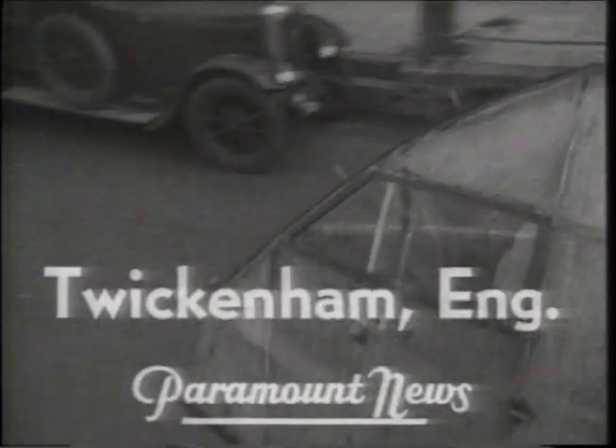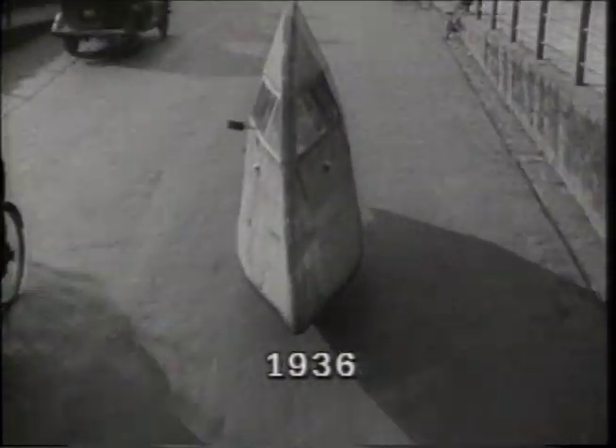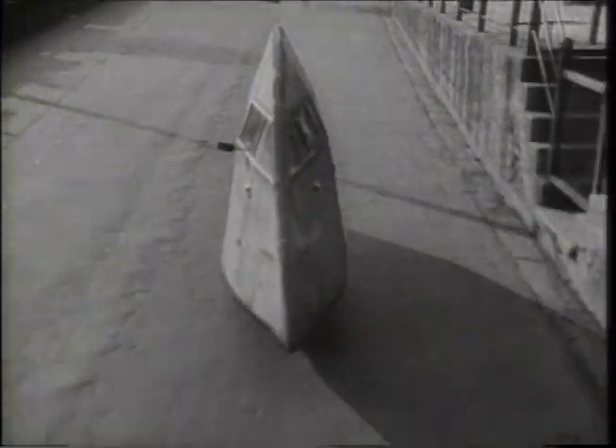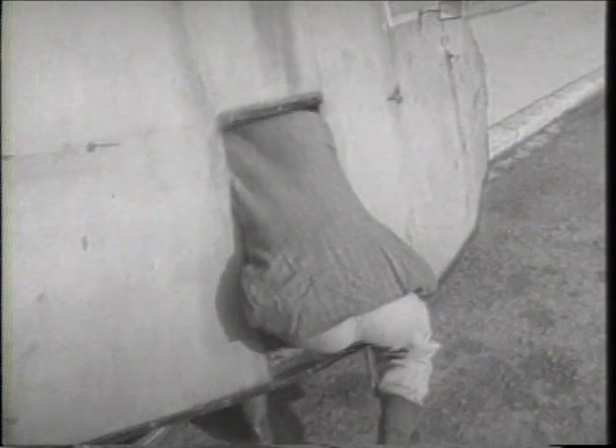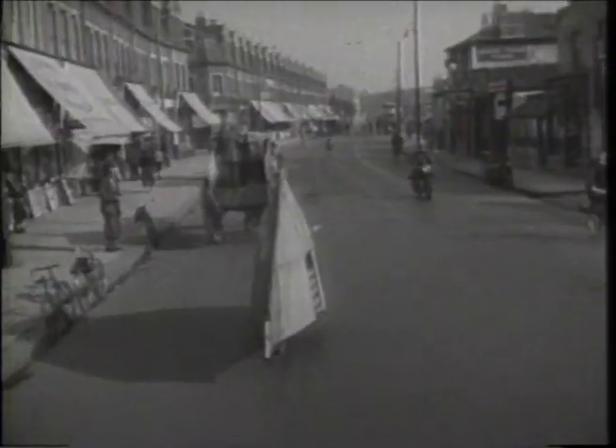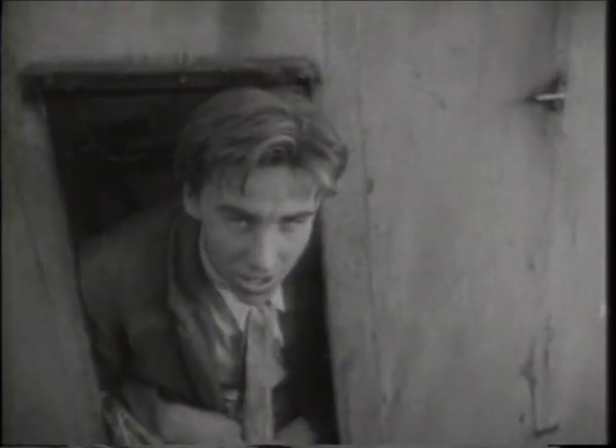Shades of Jules Verne — it looks like a traveling gas mask, but it's only the height of streamlining. Or something. George Wychef, the inventor, was tired of getting a soaking on his way to work each day in rainy England, so he came up with this rain-proof bike. Once inside the canvas-covered contraption, it's plain sailing. It may look strange, but who cares? Obviously not George — in fact, he's pleased as punch.